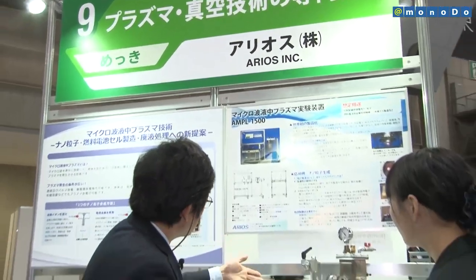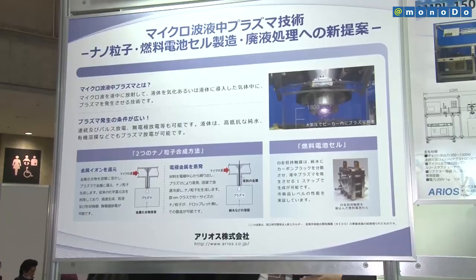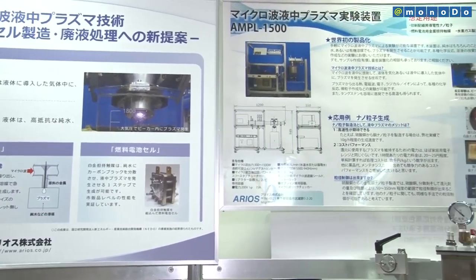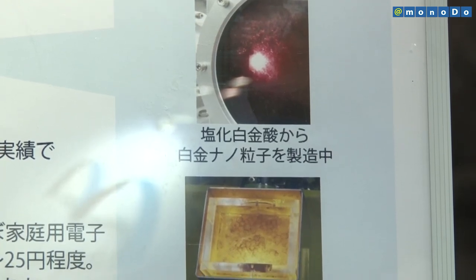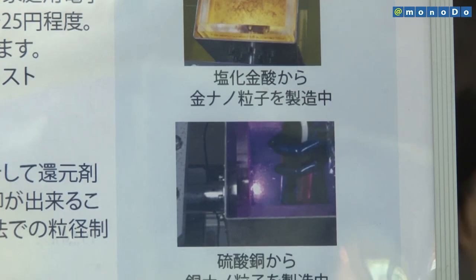Thanks to government support, Arios has demonstrated that microwave-induced plasma in liquid technology, which generates plasma in liquid by microwave irradiation, can be used to produce platinum nanoparticles for use in platinum-supported catalysts and to produce copper nanoparticles for use in printed circuit boards.